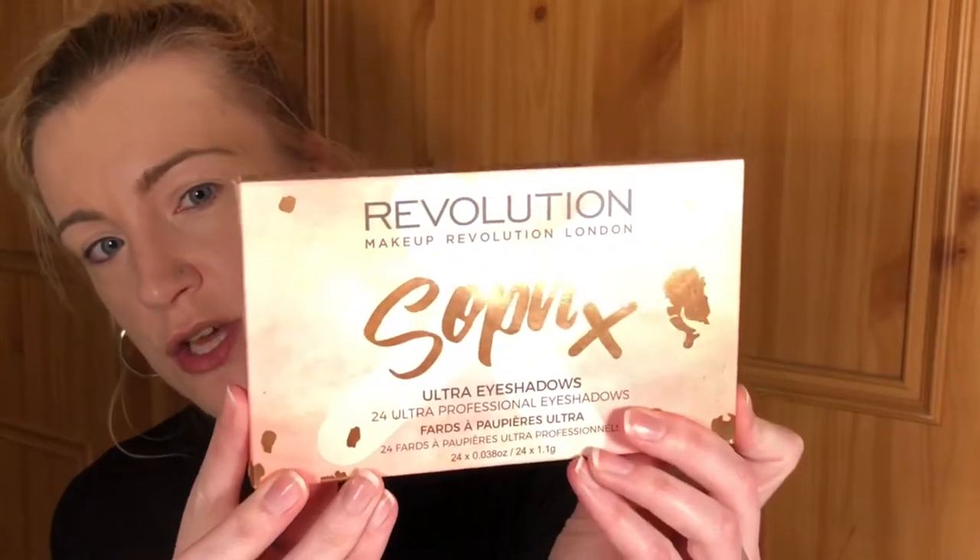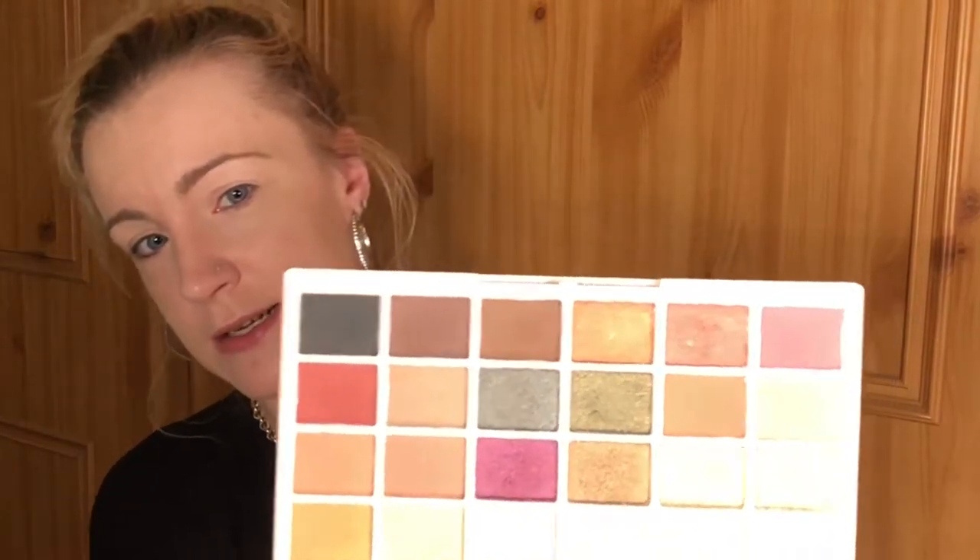She does some amazing looks. We compared eyeshadow palettes and chose one for each other to use. Neve chose this for me — it's the Sofix palette by Makeup Revolution and I absolutely love this palette. I was quite excited when she chose this one for me.